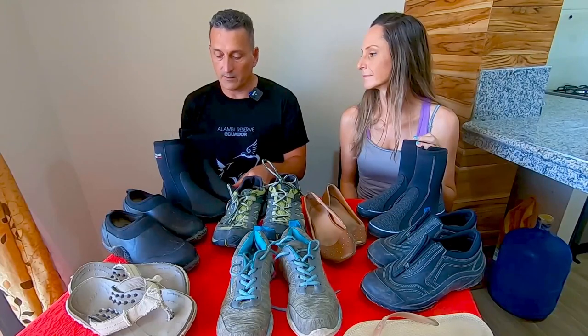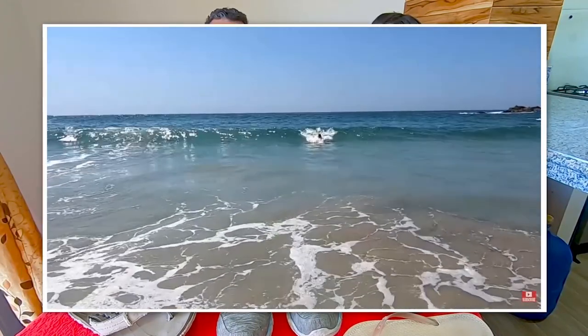We use these shoes all the time. Like Laurie said, we love to body surf — that's our main form of exercise. In fact, we made a video on it you can check out.